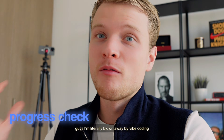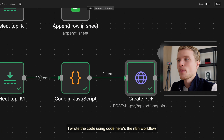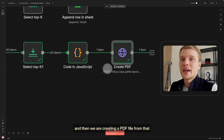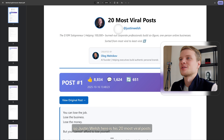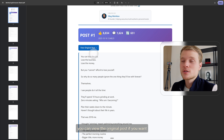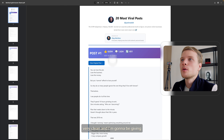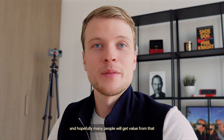Guys, I'm literally blown away by vibe coding. Here's the lead magnet I've built — I wrote the code using Claude. Here's the N8N workflow. As I said, it collects the 20 most viral posts from a creator and then creates a PDF file from that. This is the PDF we're getting — it is insane. So for Justin Welch, here are his 20 most viral posts. Each post shows the amount of likes, comments, reposts, the date, and you can view the original. It looks really good — very clear, very clean. I'm going to give access to this tool for free as a lead magnet; I'll collect the person's email, and hopefully many people will get value from it.